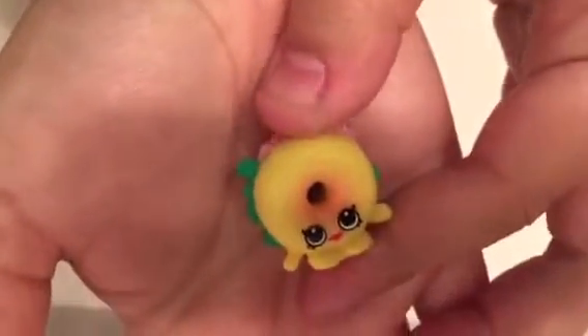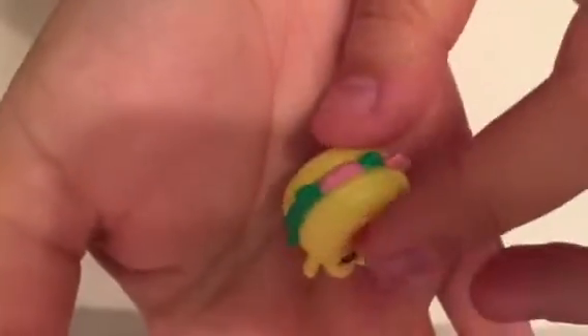And this is Bagel Billy. Another common, but look how cute — he's like a little bagel sandwich. Don't have him either.